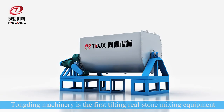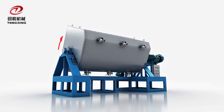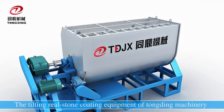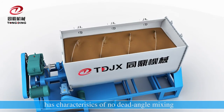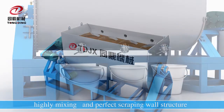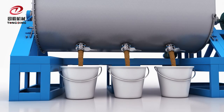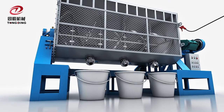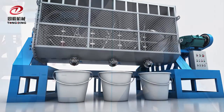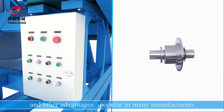Tongding Machinery is the first real stone mixing equipment manufacturing company in the central region. The tilting rail stone coating equipment features non-dead angle mixing, highly efficient mixing, perfect scraping wall structure, easy cleaning, excellent electrical control, patent shape-to-seal, and other advantages, making it popular among many manufacturers.